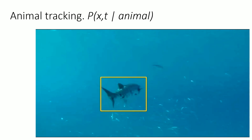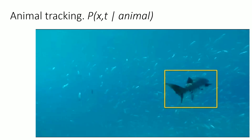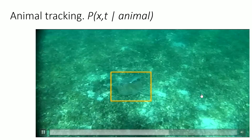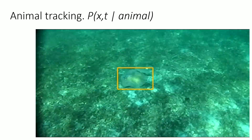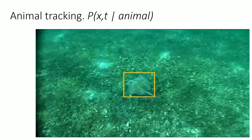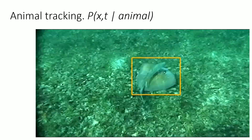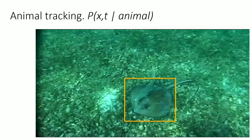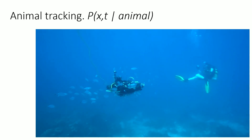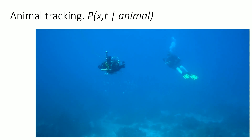You can also use the same type of trackers to understand the relationship of animals with their habitat — what kind of habitat a particular animal likes to hang out in. If we can build these models, then when a storm happens or climate change happens, we can also see the change in their behavior. That's another way of understanding the effects of climate change and disaster.